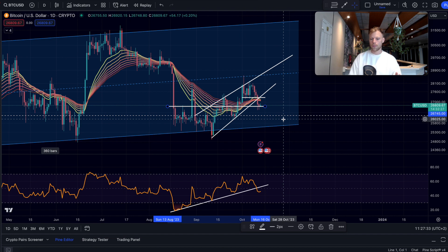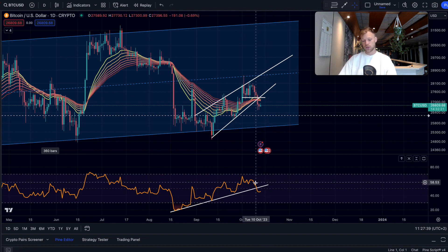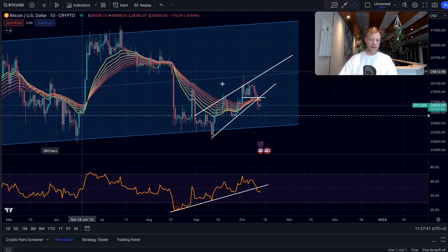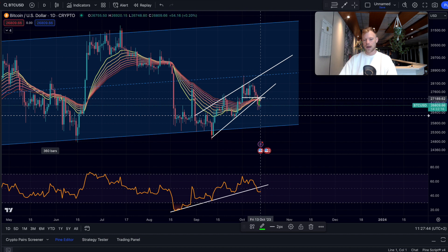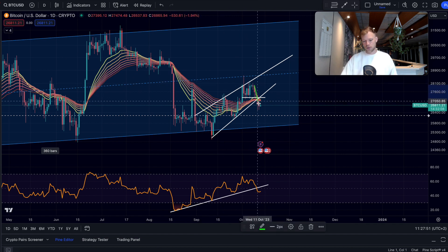We are at somewhat of a support right here, so it would make sense to get a short-term bounce. However, we did lose the support, we did lose the daily EMA ribbon, we did lose the support on the RSI. So I would argue we might get a bounce here but eventually get rejected at the next resistance — just a breather from this bigger downside move.